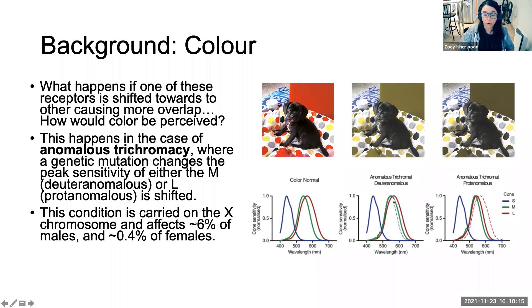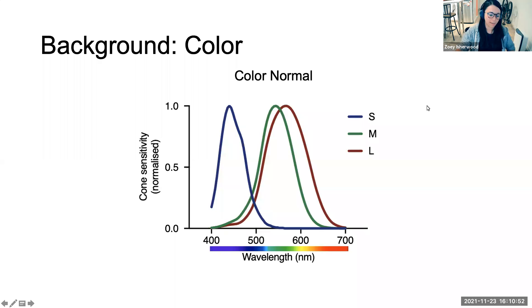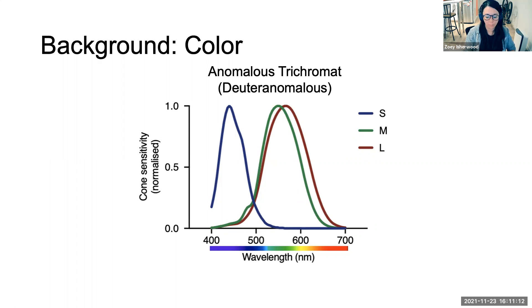For deuteranomaly, the dashed line is the normal M cone, and you can see the solid line shifted slightly to the right, now overlapping more with the L cone — making it harder to differentiate red and green colours. Very similar for protanomaly, except the L cone is shifted to the left, and for someone with protanomaly it has a lot of overlap with the M cone. I'm flicking between the normal and deuteranomaly cone sensitivities — it's very subtle, but there's a slight shift to the right that causes more overlap between the two cones.